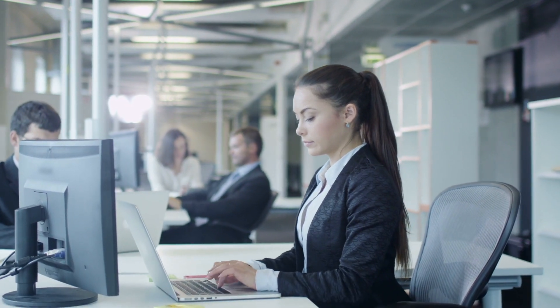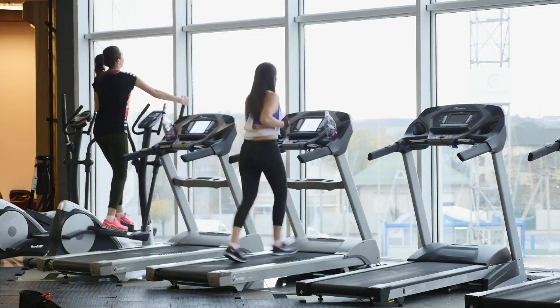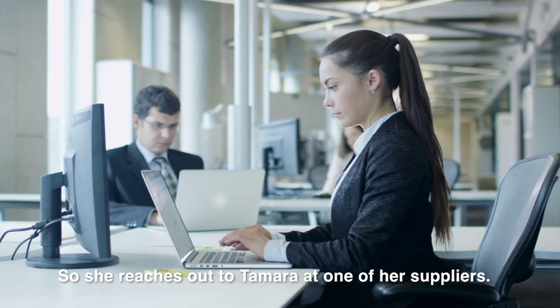Welcome and meet Becky. She is an equipment procurement officer at a gym franchise. She needs to fill a request for 50 treadmills, so she reaches out to Tamara at one of her suppliers.